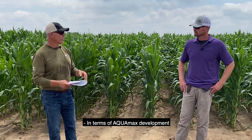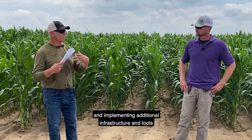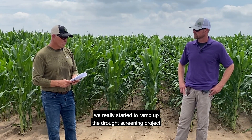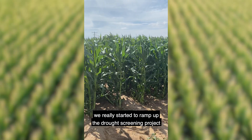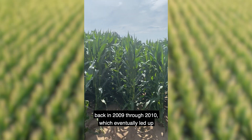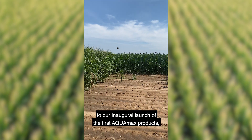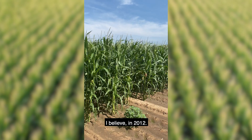In terms of Aquamax development and implementing additional infrastructure and tools, we really started to ramp up the drought screening project back in 2009 through 2010, which eventually led up to our inaugural launch of the first Aquamax products, I believe in 2012.